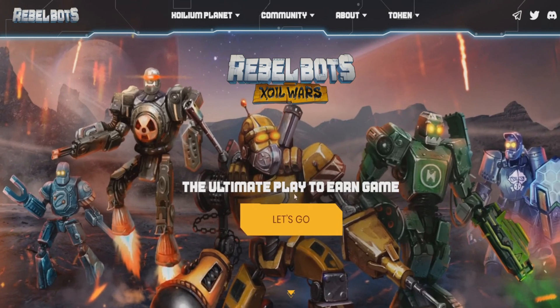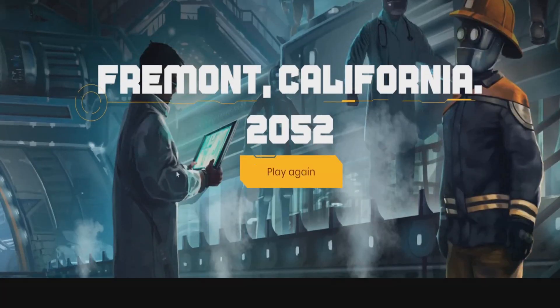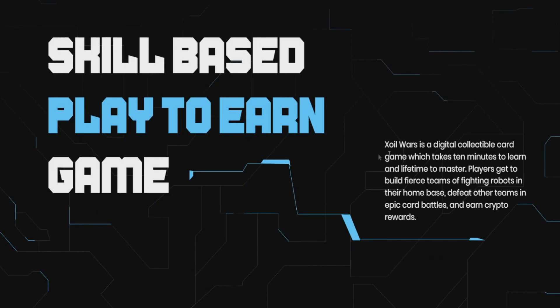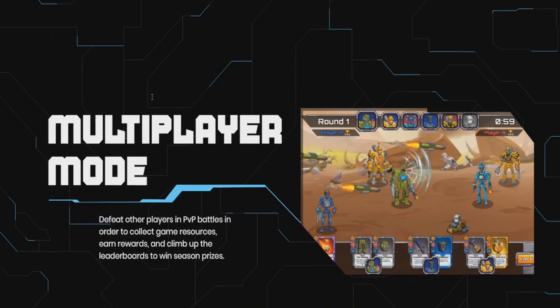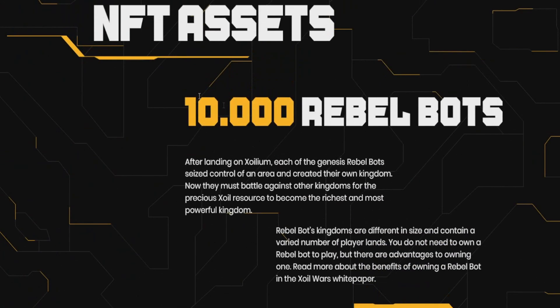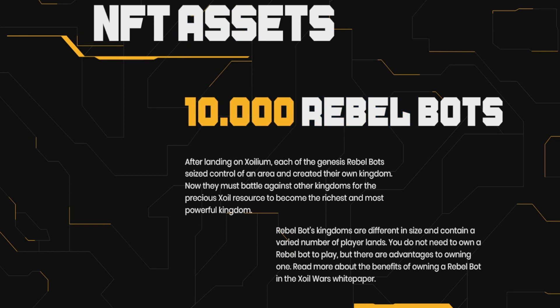Rebel Robots is the ultimate play-to-earn game with robots, set in Fremont, California in 2052. It's a skill-based play-to-earn game with digital collectible cards that take 10 minutes to learn and a lifetime to master. It's another PvP/PvE game — you can do your own research. There are 10,000 Rebel Robots NFT assets, and that's what we're talking about today.